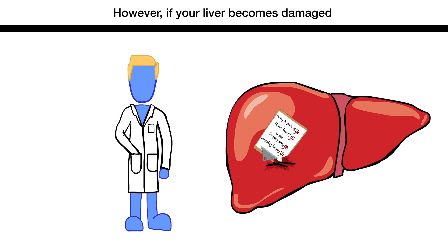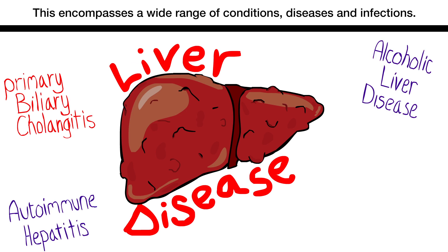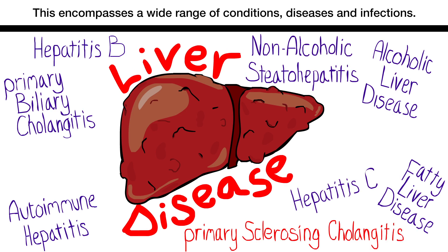However, if your liver becomes damaged, these functions can be impaired or lost, which is described as liver disease. This encompasses a wide range of conditions, diseases, and infections.